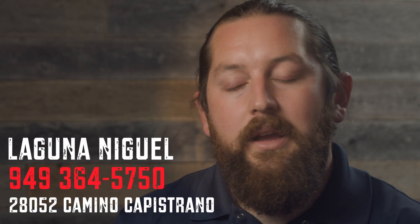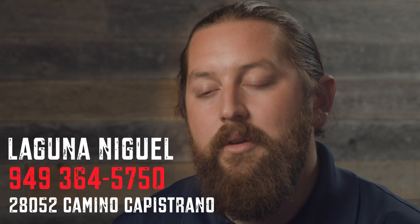We're in Laguna Niguel, right by the 5 and Avery. We're open seven days a week. Check us out if you need appliances — we have great deals and I'm sure we can save you some money for your family.